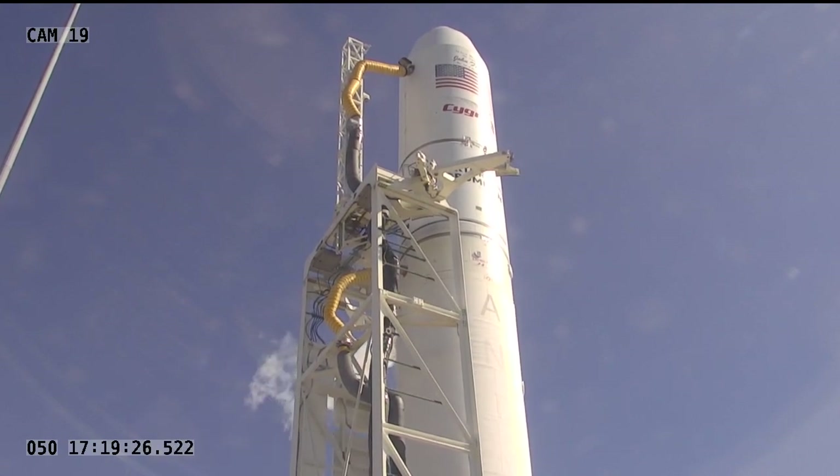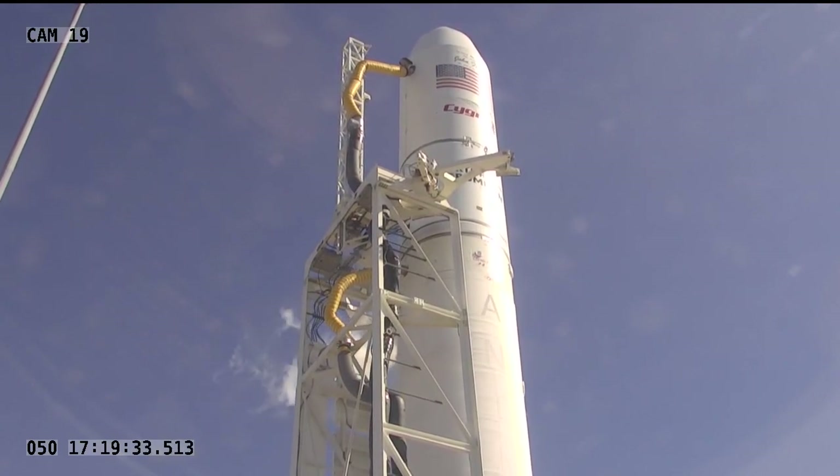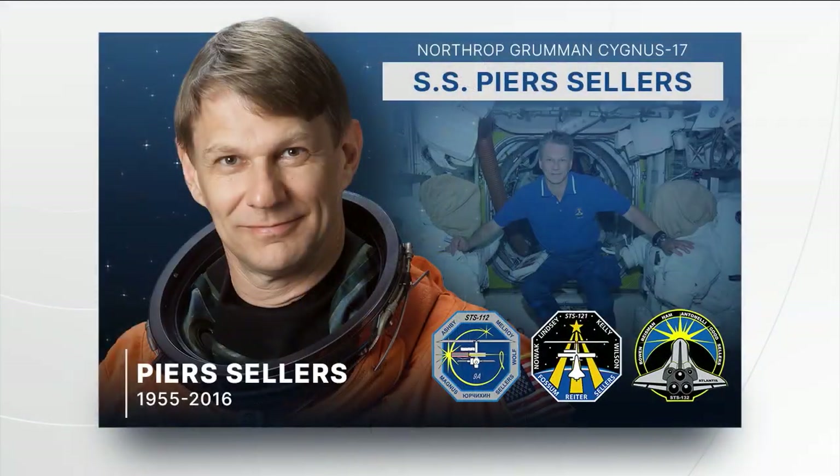We're T-minus 20 minutes and counting until today's launch. No issues being worked by the flight control team at Wallops. It is a tradition for each Cygnus vehicle to be named after a significant space explorer who contributed to human space exploration. Today's Cygnus is named the SS Piers Sellers, after late NASA astronaut and climate scientist Piers Sellers. He began his career at NASA in 1982 and flew three times on the space shuttle — STS-112, STS-121, and STS-132 — spending nearly 35 days in space and performing six spacewalks totaling 41 hours to help build the International Space Station.